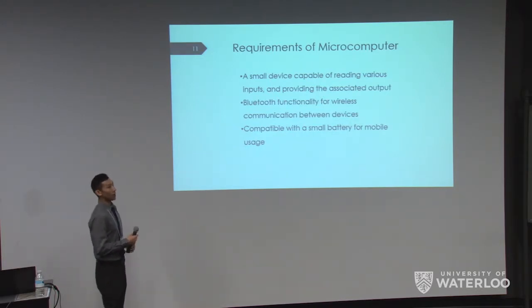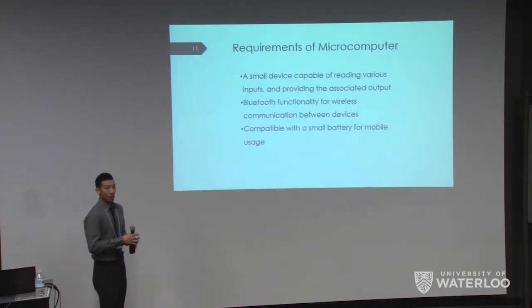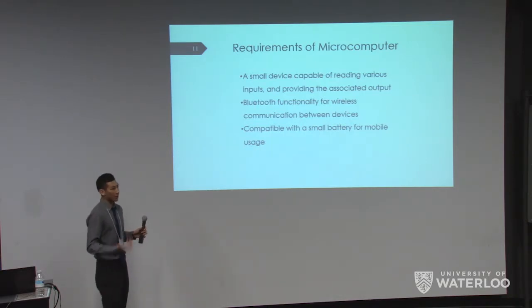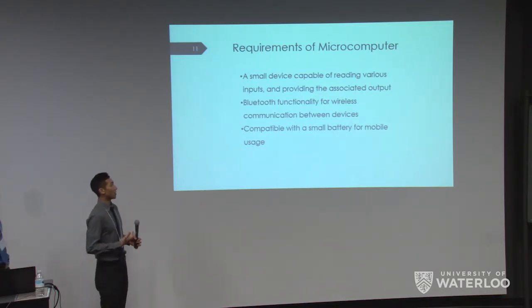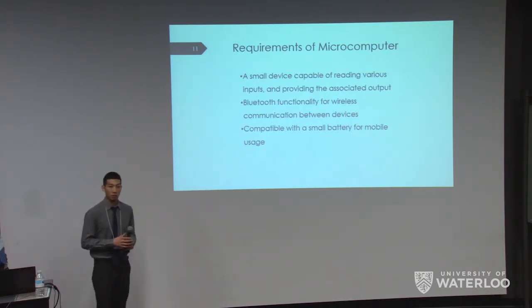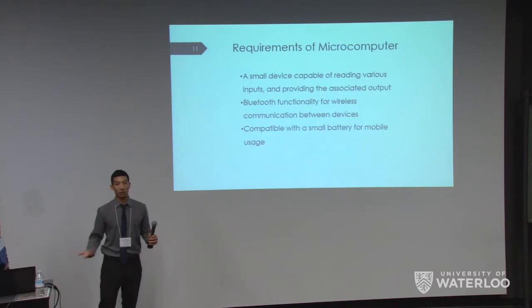The microcomputer is probably the most important part of our project. Its requirements are: first, it must be a small device capable of reading various inputs, since it needs to fit inside the controller. Second, it must have Bluetooth functionality, as that's how we planned to communicate with the device. Third, it must be compatible with small batteries for mobile use — it doesn't make sense to have it plugged in all the time.